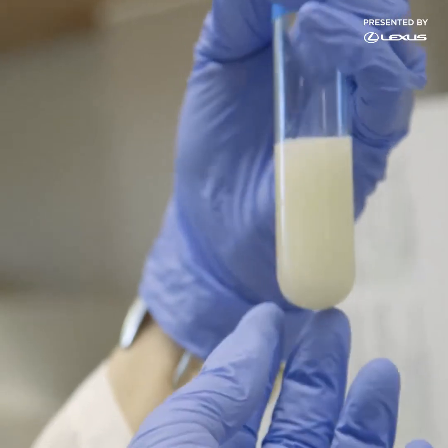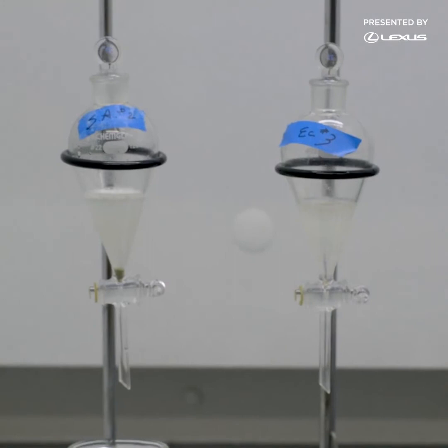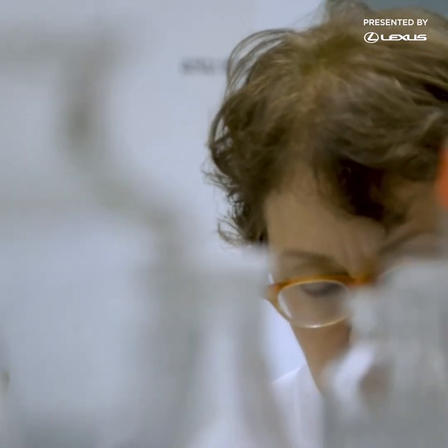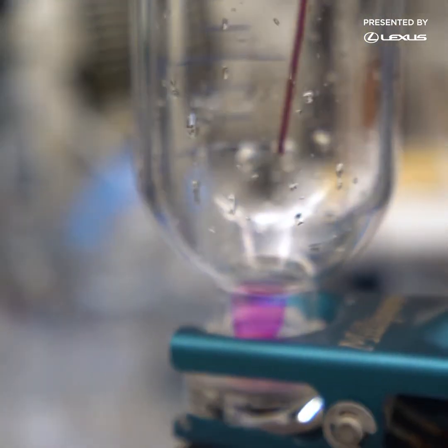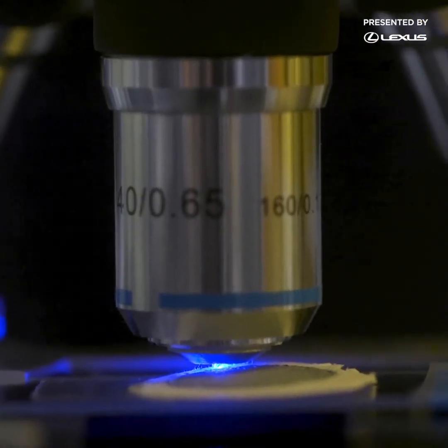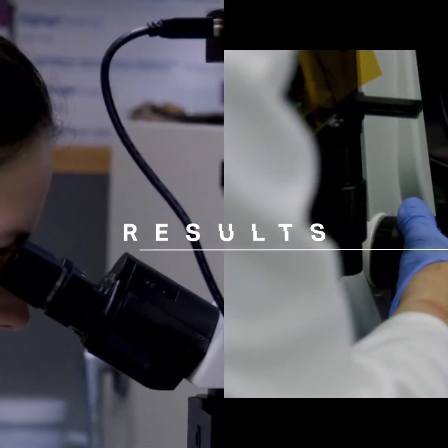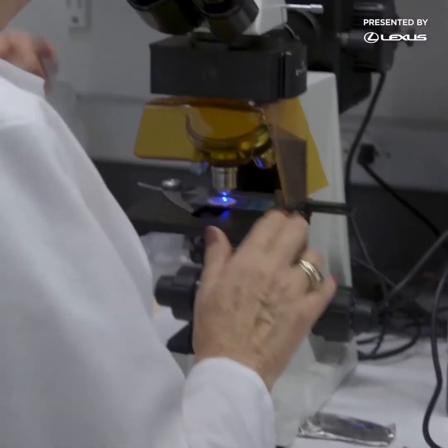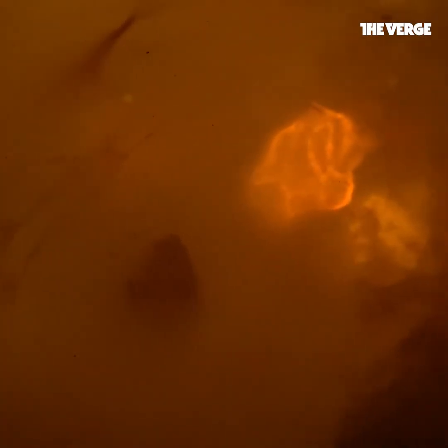There's more in there besides microplastics — bits of sand and who knows what else. We run through a series of steps to filter out the heavy stuff. And finally, we introduce a special dye that only sticks to plastic and makes it glow under UV light. It's the moment of truth. We slip our slides onto the microscope.